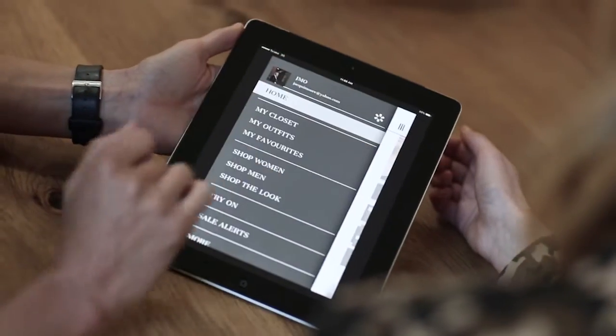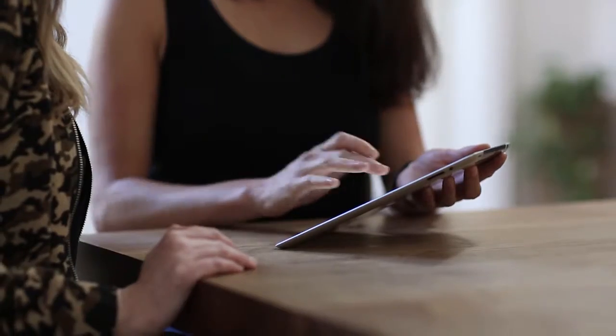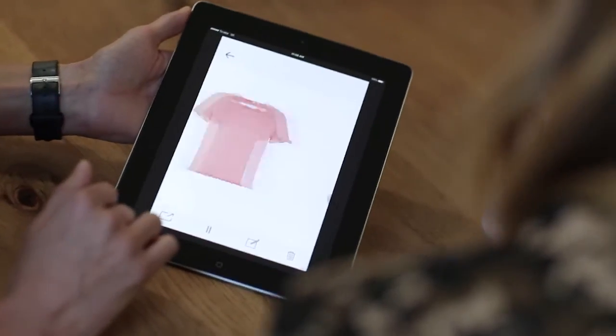Forgotten what's in your closet at home? Simply snap and store your favorite fashion items to catalog them in your personalized digital closet. Now you can have the contents of your wardrobe in your back pocket anytime, anywhere.